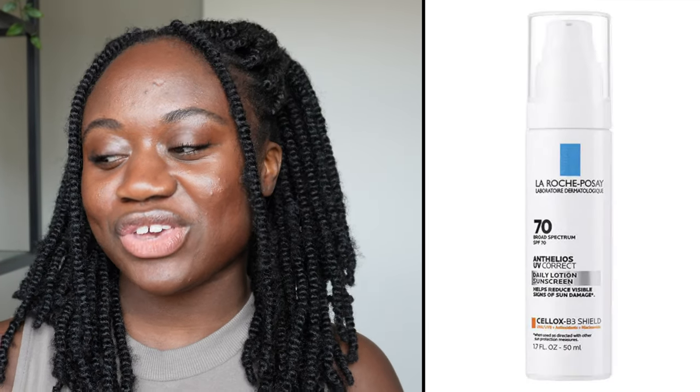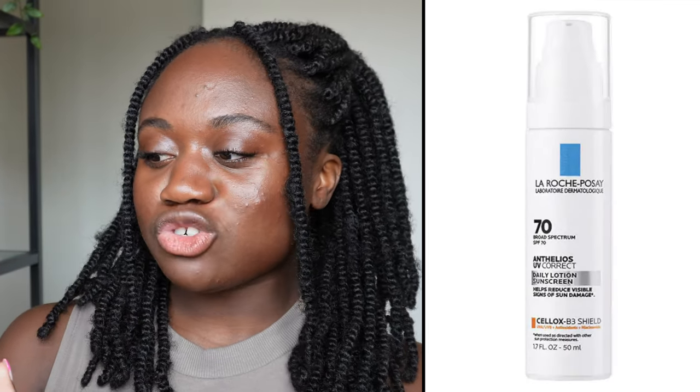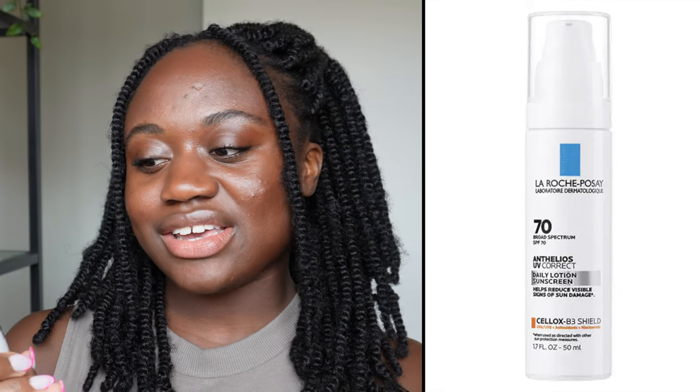Hi guys, welcome back to my channel. My name is Benan, and for today's video we're going to be doing another sunscreen review. Today we're reviewing the La Roche-Posay Anthelios UV Correct Daily Lotion Sunscreen. This is a broad spectrum SPF 70.